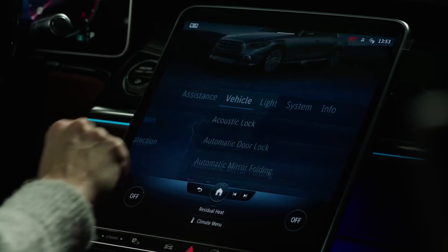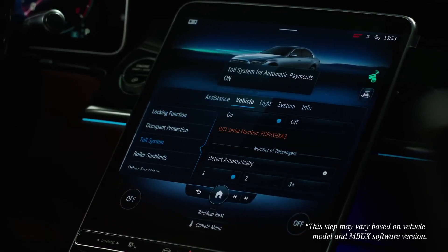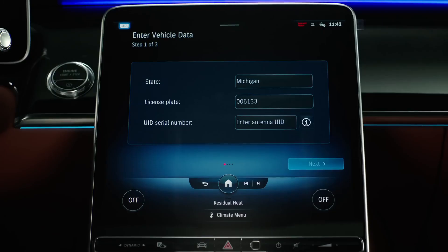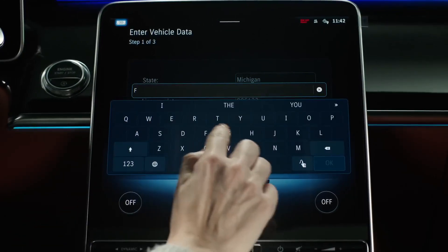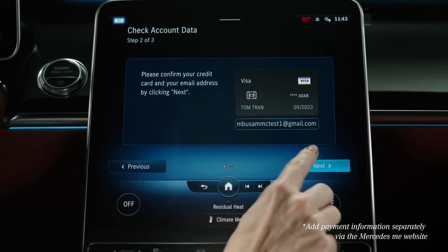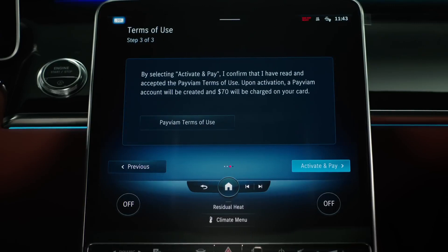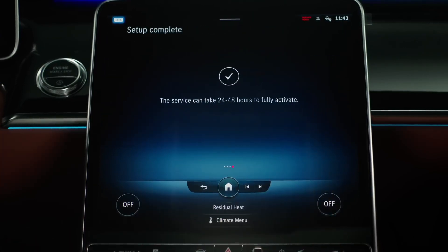Activation is quick and easy. Simply locate your vehicle's unique tolling ID number from the toll system section of your vehicle settings. Enter this ID number and vehicle data in the toll service sign-up app on your head unit. Next, enter payment information in the Mercedes me connect portal. Activation is complete upon viewing and accepting the toll service terms and conditions in the vehicle.